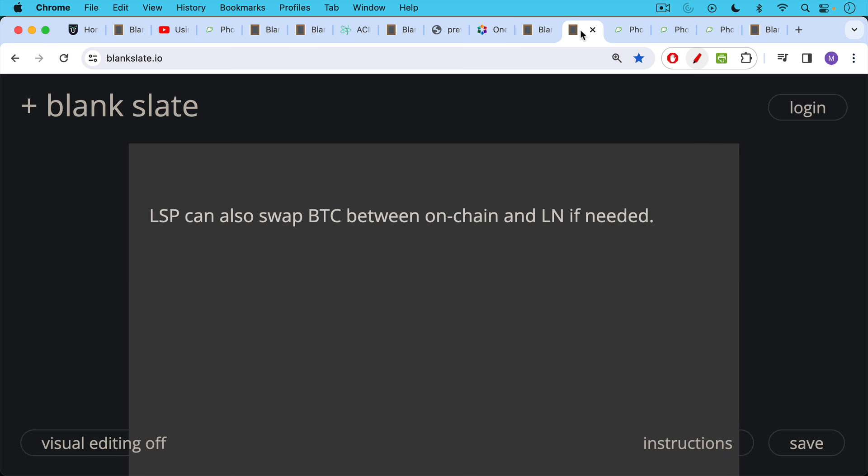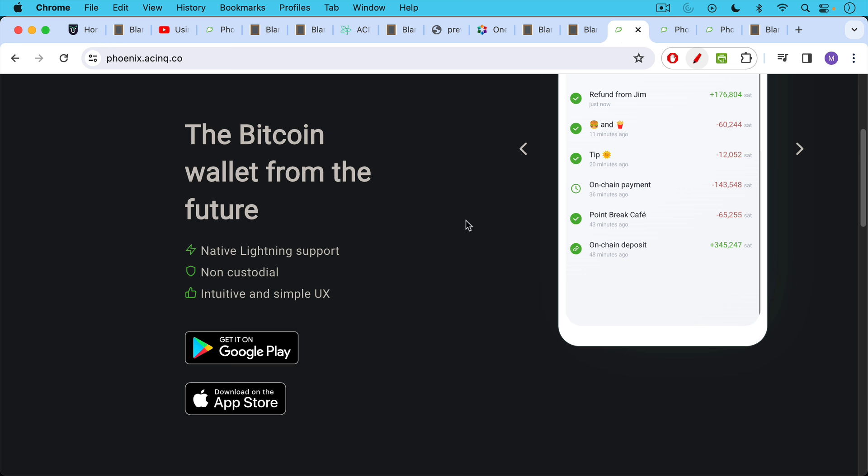Lightning Service Providers can also swap Bitcoin between on-chain, layer one, and the Lightning Network, which is layer two. If necessary, they can move Bitcoin from on-chain into a payment channel on the Lightning Network. They can also take it out of your payment channel and provide it to you on-chain at a Bitcoin address.